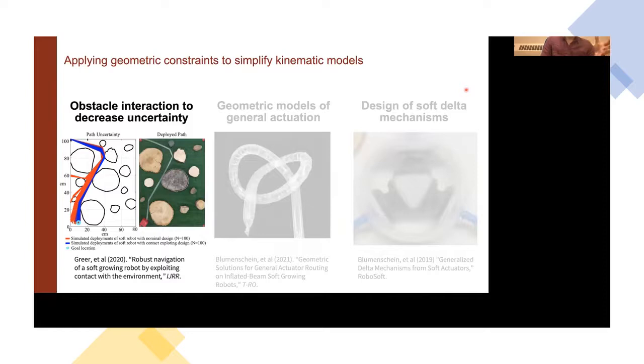We'll start with the first example: obstacle interaction to decrease uncertainty. The soft growing robot here moves by extending into its environment — it unfurls material such that the body of the robot remains stationary but the tip moves forward.